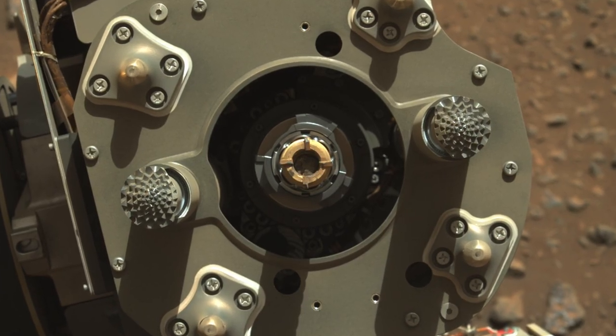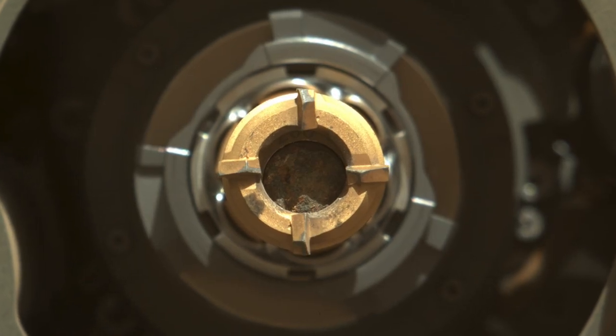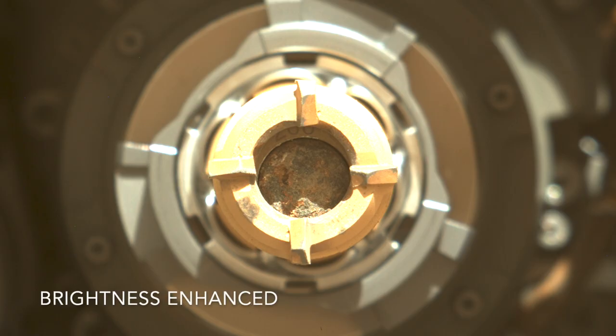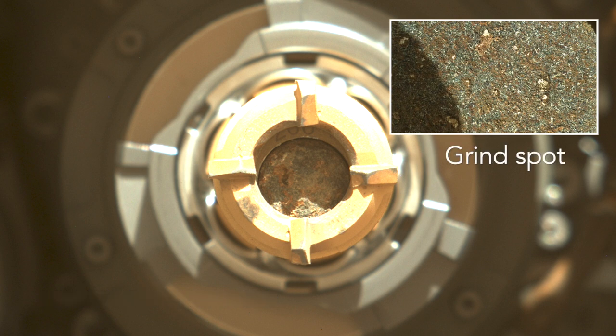The drill bit was extracted and pointed toward MastCam-Z for inspection. Unlike the first attempt, this time it's obvious that there's a core in the tube. It's interesting to see that the same colors are evident in the rock from the bottom of the hole, as was seen by Watson, which suggests that the water alteration goes deep.